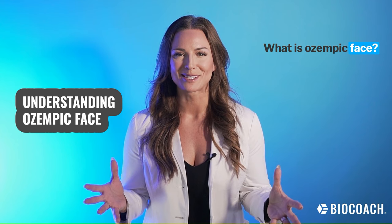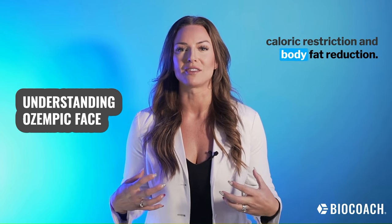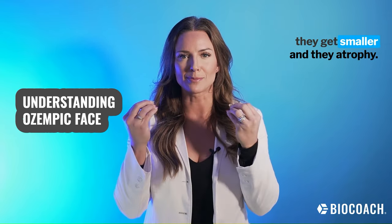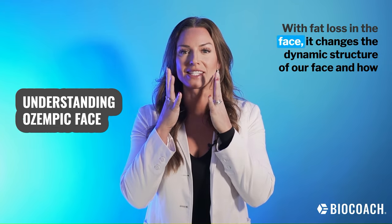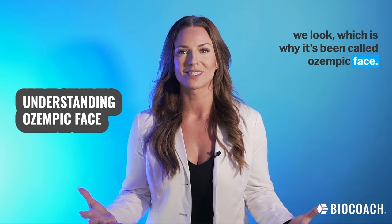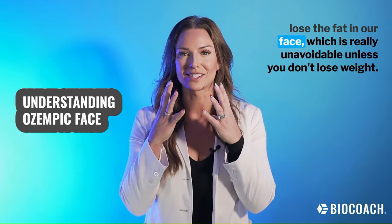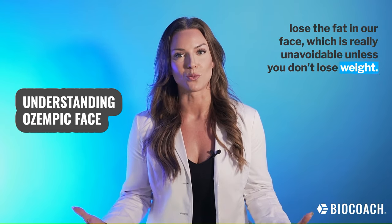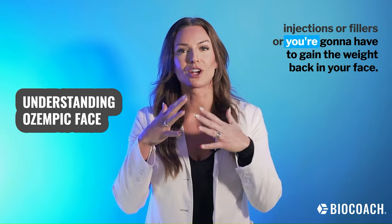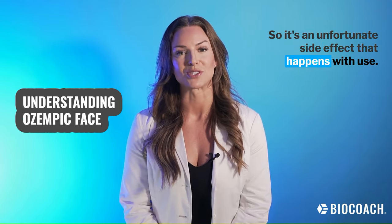What is Ozempic Face? The use of medications like Ozempic does induce weight loss through caloric restriction and body fat reduction. We actually have fat in our face — small fat pads — and when we lose weight, they get smaller and atrophy. With fat loss in the face, it changes the dynamic structure of our face and how we look, which is why it's been called Ozempic Face. This fat loss is really unavoidable unless you don't lose weight. From an aesthetic standpoint, you'd have to see somebody for injections or fillers, or you'd have to gain the weight back in your face. There's no way to spot reduce fat on our body, so it's an unfortunate side effect.